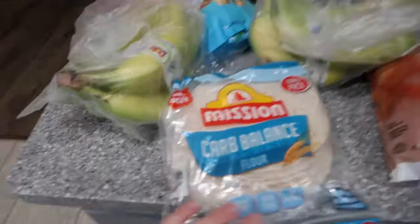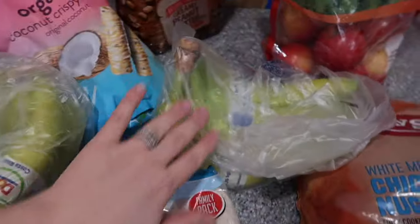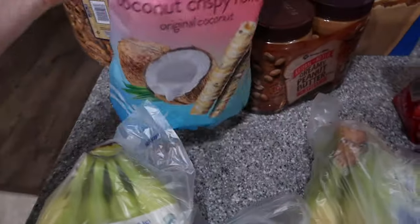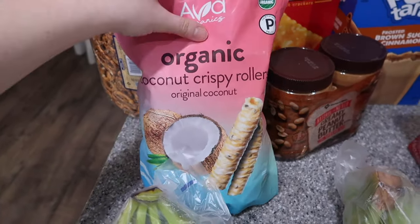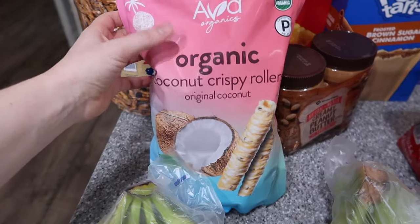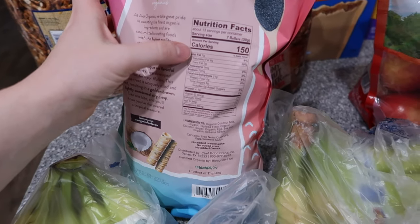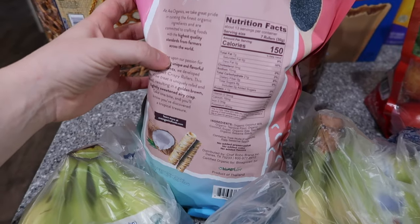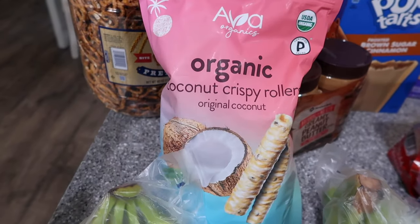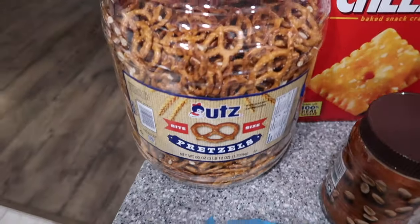First we have the carb balance flour tortillas — we love these for fajitas and tacos. Two bunches of bananas; they pick really good ones so I'm not picky about those. These organic coconut rollers — I loved these pre-pregnancy, didn't like them while pregnant, and I'm really excited to like them again. Serving size is seven rollers, 150 calories — a nice sweet treat and a healthier snack choice.